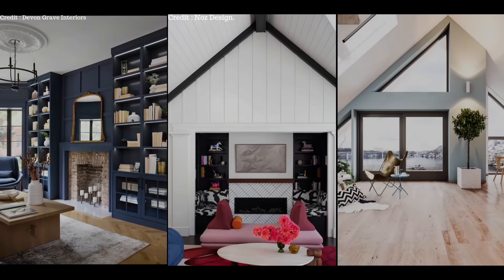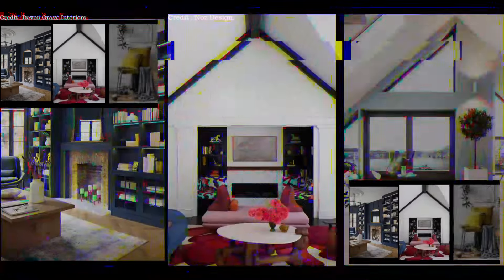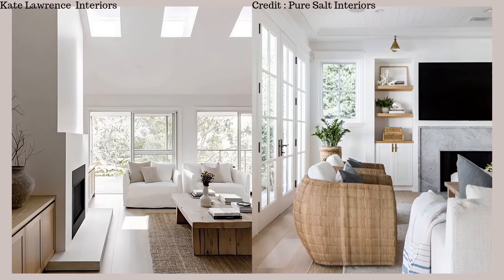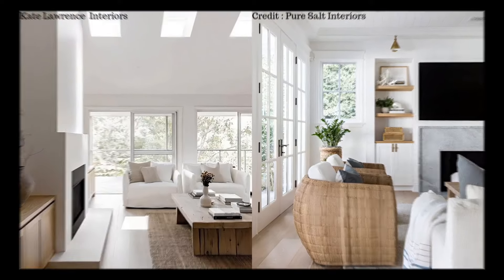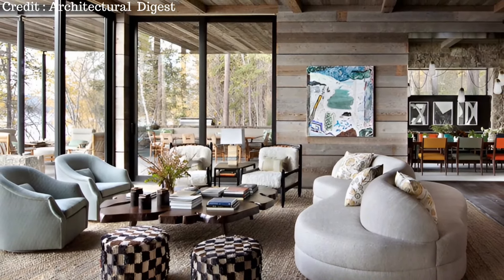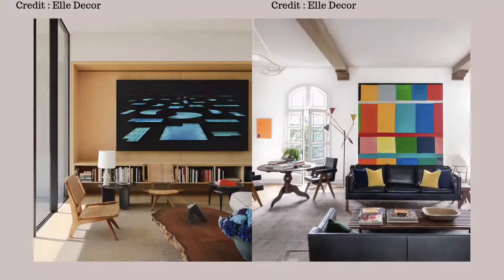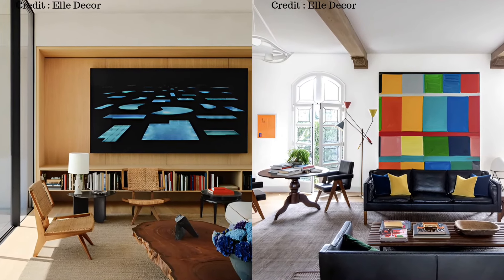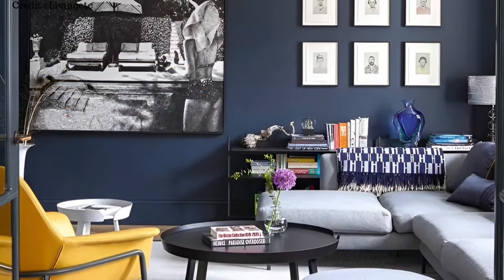Do you feel like your living room is a lifeless void that is devoid of any warmth or personality? Your living room deserves to be a showstopper. It should be a space that instantly grabs attention and leaves a lasting impression. So if you are tired of your current living room setup, then this video might just be for you. We'll go through a few things that can change your living room into a space you can be proud to call home.